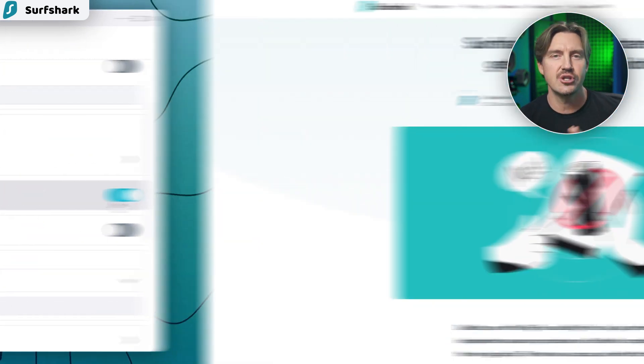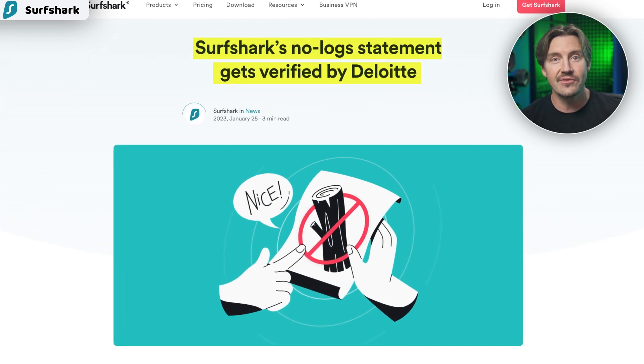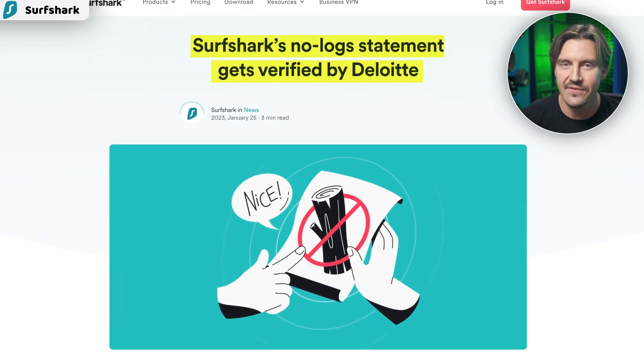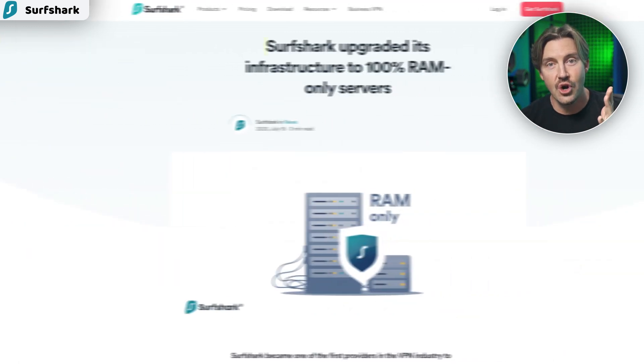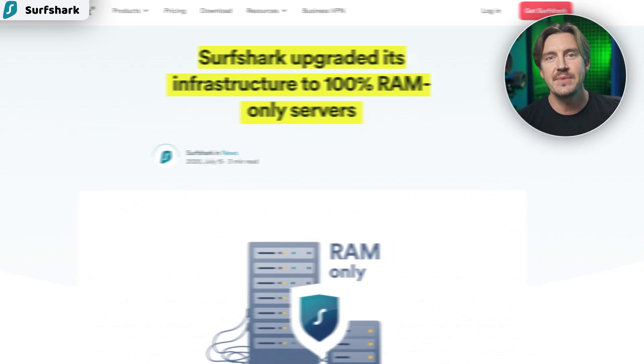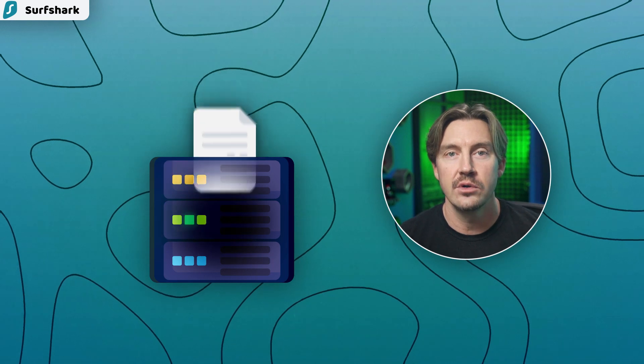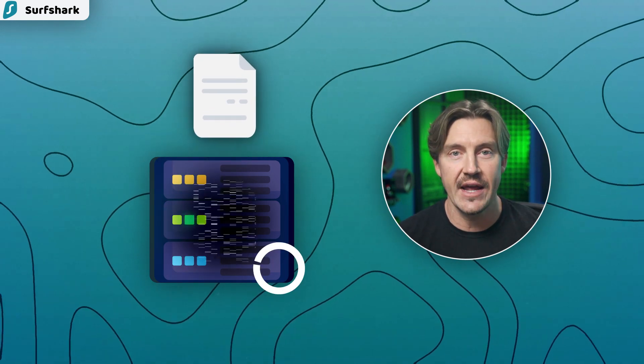On the privacy side, Surfshark's no-logs policy was audited by Deloitte this year, so I don't have to worry about it logging my info. Furthermore, Surfshark is one of the few VPNs with RAM-only servers. This means that a single server reset will wipe all info from it, leaving no user data logged.